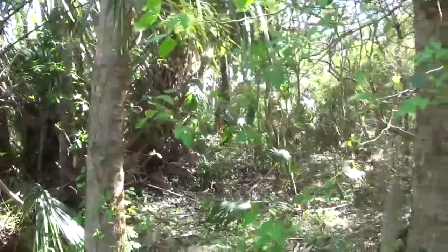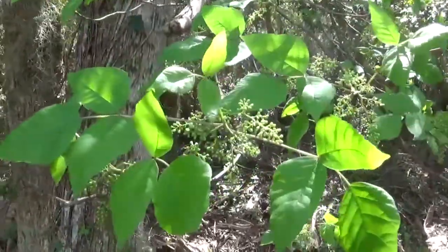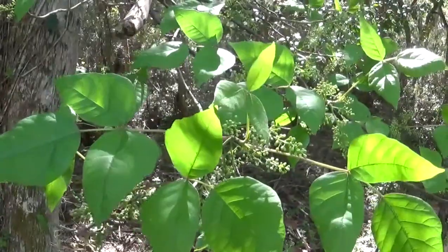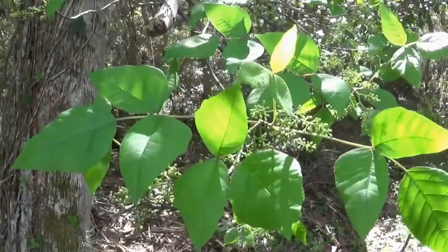And here is some poison ivy. I almost got my neck tangled around this — this is not the kind of plant you want to rub up against. Last time I got infected with it I think I was itching for over a month.